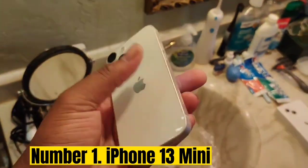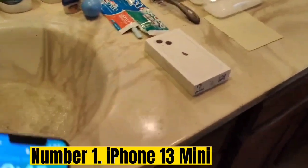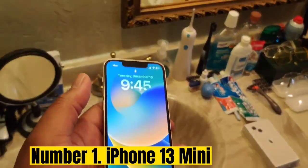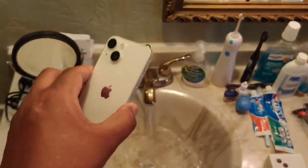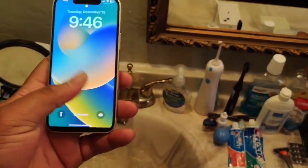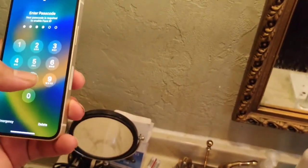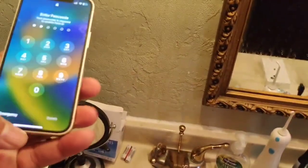Number 1: iPhone 13 mini — easily the best small phone around. Considering the size-to-performance balance it strikes, with its 60Hz 5.4-inch Super Retina XDR OLED display, the 13 mini runs on the same cutting-edge A15 Bionic chipset found in the rest of the iPhone 13 series. It also benefits from more base storage and a bigger battery compared to its predecessor, even if longevity is still behind rivals.